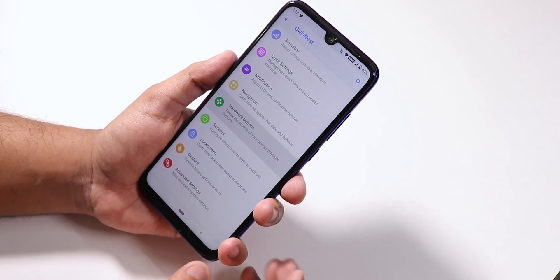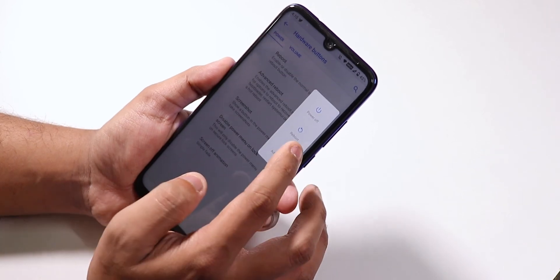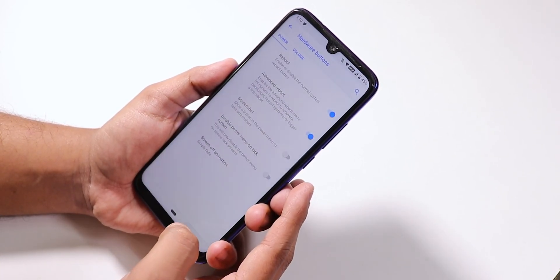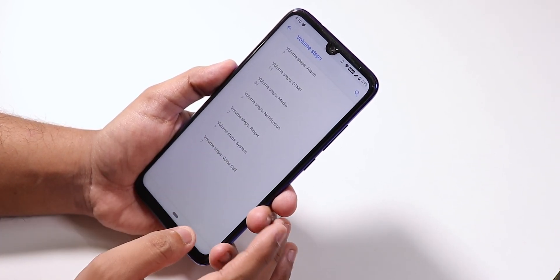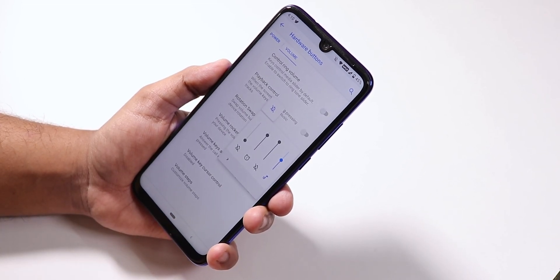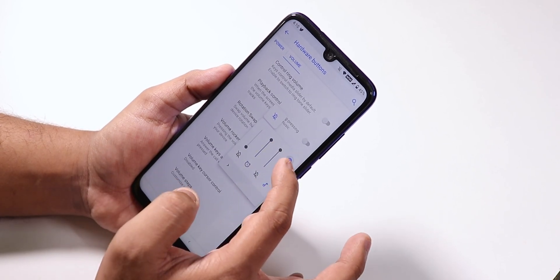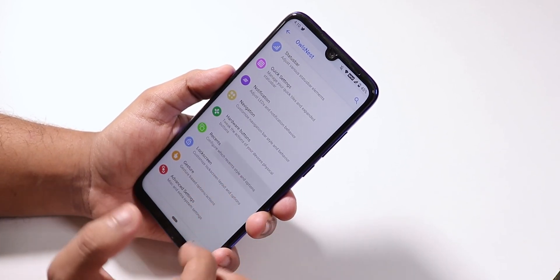Under hardware buttons we have advanced reboot options — as you can see the advanced reboot menu is there. Under volume panel customization we have volume steps and more. The volume panel lets you expand and control media, notification, or any other volume independently.